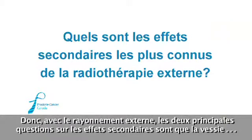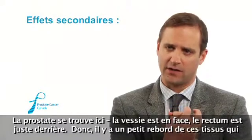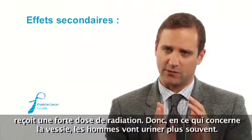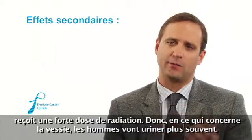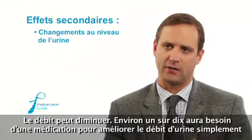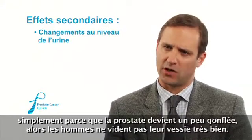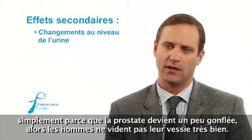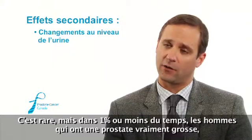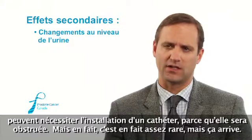With external radiation, the two main side effect concerns involve the bladder and the rectum. The prostate sits with the bladder right in front of it and the rectum right behind it, so a small rim of those tissues gets a high dose of radiation. Regarding the bladder, men will pee more often — they start to pee a little more frequently during radiation and may slow the stream. About one in ten will need a medication to help water flow better, since the prostate gets a little swollen. It's rare, but about one percent of the time, men with a very large prostate can obstruct and need a catheter.